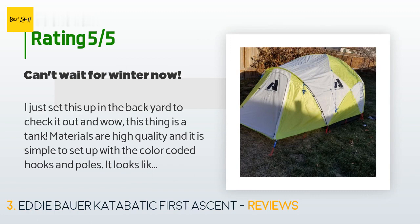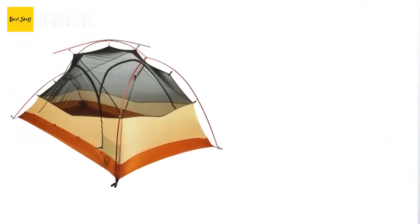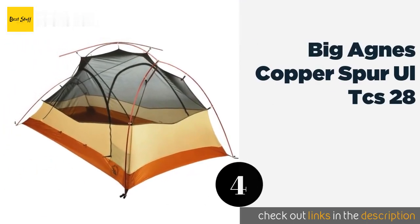'This is by far the nicest and most well-built tent I've owned. The netting inside is perfect for drying clothes and storage.' The next product is the Big Agnes Copper Spur UL TCS 28.